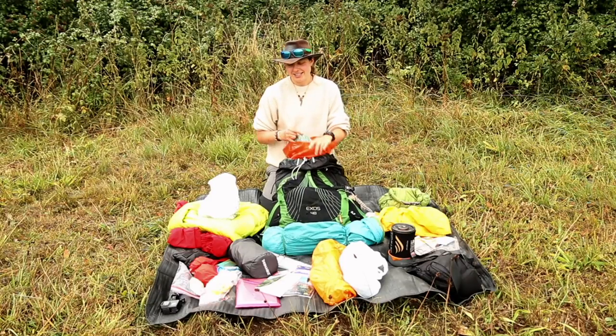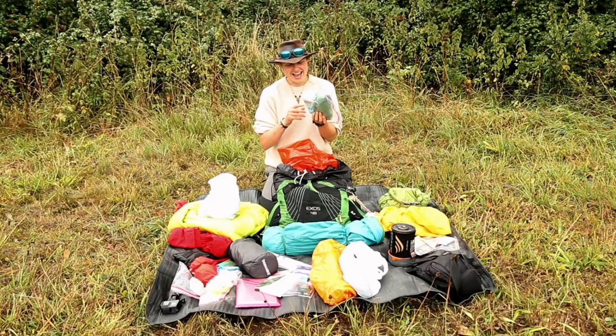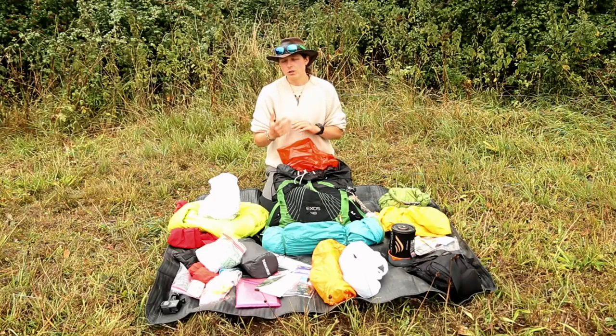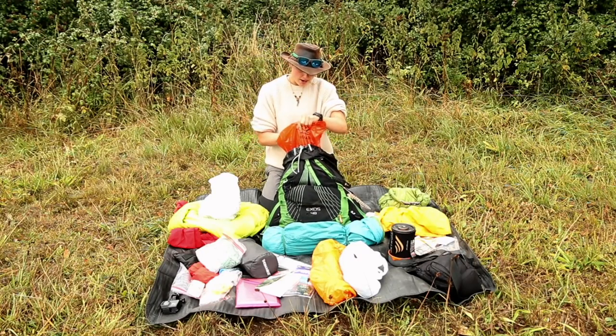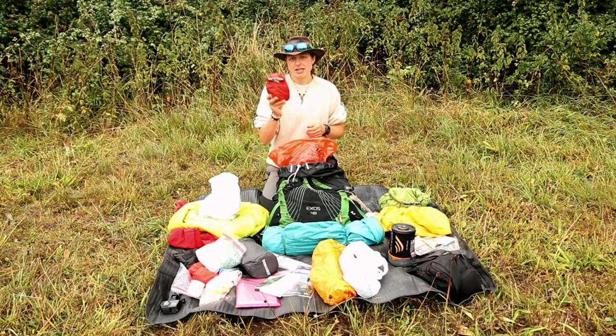Up next is my wash kit: a towel, some shampoo, and importantly some foot rub - a mint rub I put on my feet every single night. Whether I'm wild camping or not, I'll wash my feet, let them dry out, apply the mint rub, massage them, and try to protect them from blisters. That's a precautionary measure I always take.